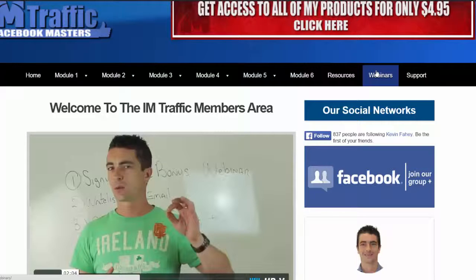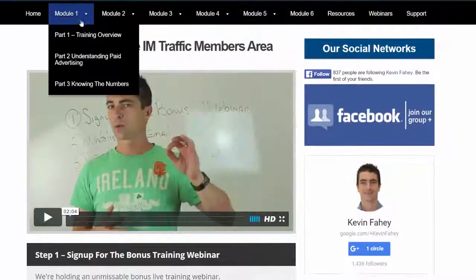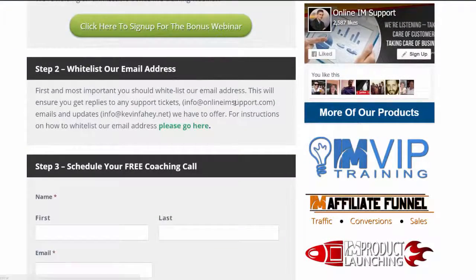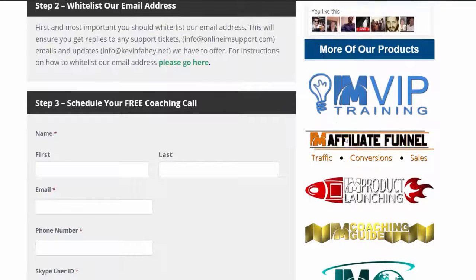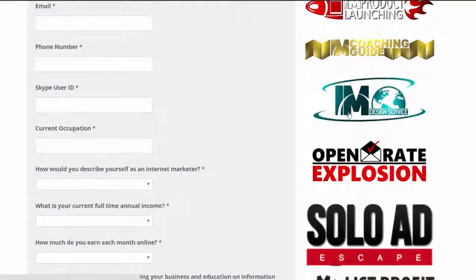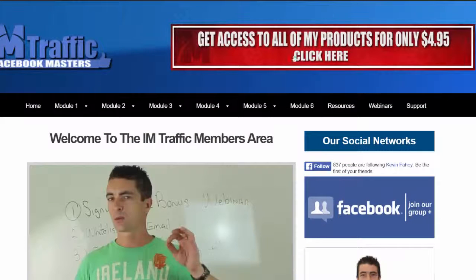If people do not purchase the upsell within the funnel, they will have access — an option to purchase the upsell inside the members area. At the very top we have a banner which is another upsell where it's a $4.95 trial for $27 per month, and this is clearly explained inside the membership area. We clearly explain to our customers that these are all the products we have created inside our business and they can get access for just $4.95 and then $27 per month. So this is the third upsell.